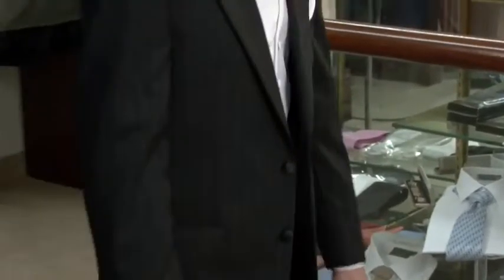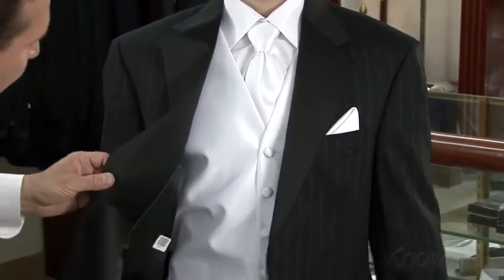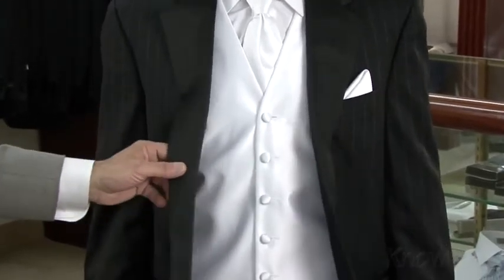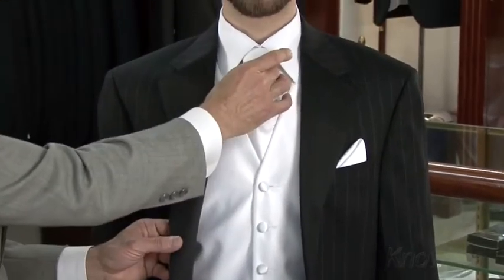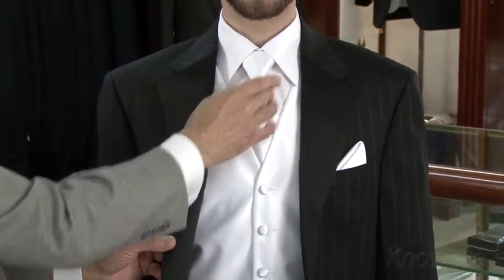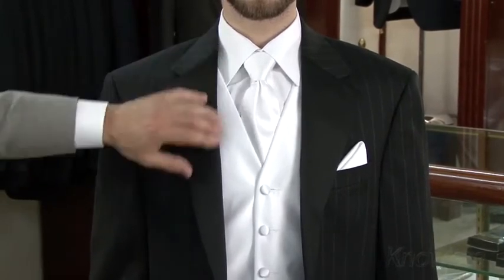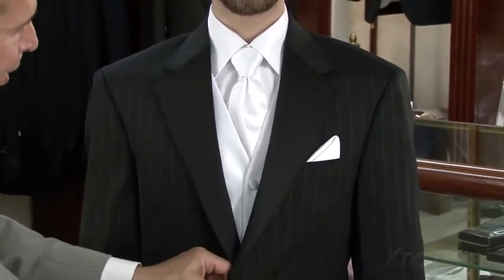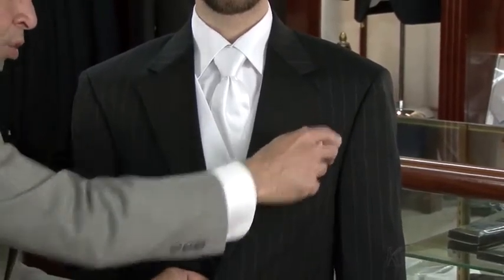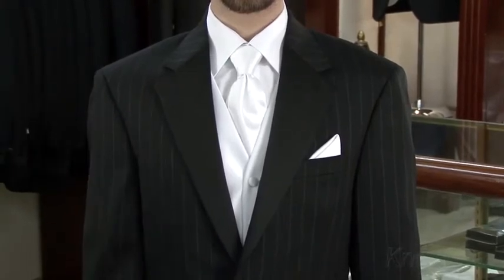The accessories Dominique is wearing: from the satin collection, a white satin vest and a four-in-hand long tie also in white satin. The shirt is a spread-collar shirt in a microfiber material, and accenting this garment is a white silk pocket square. From Ralph Lauren, the Whitney tuxedo.